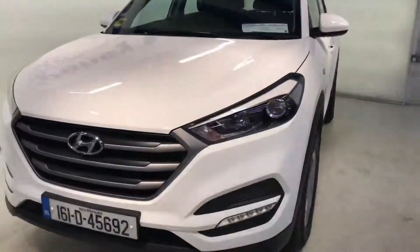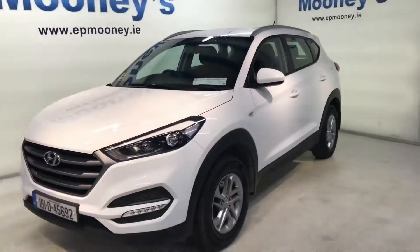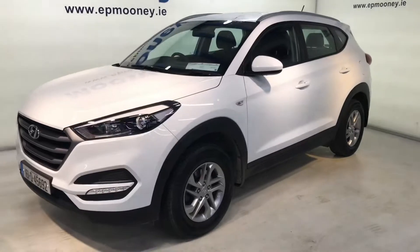40,900 kilometres on the clock. It's fully serviced here at Mooney's and comes with the remainder of its unlimited mileage warranty.